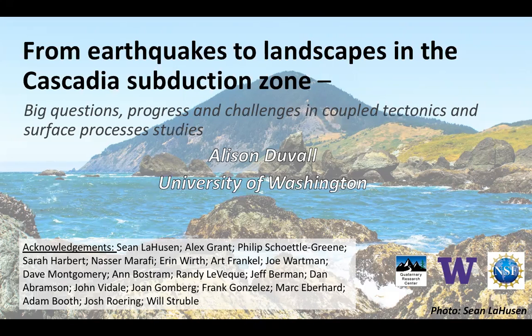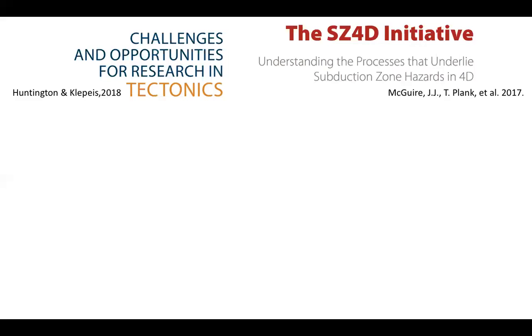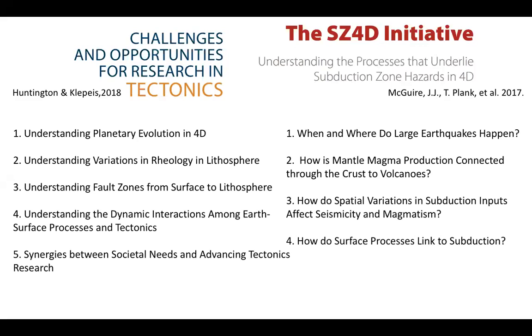It felt like a really tall order. But the good news is that our communities have actually been engaging in a deep dive on these very questions over the last year plus. I'm going to highlight some things from two initiatives that many of you in this room and online have been a part of. Those initiatives are the challenges and opportunities for research in tectonics and the SZ4D initiative. Both have recently presented NSF vision documents, which you can find online.